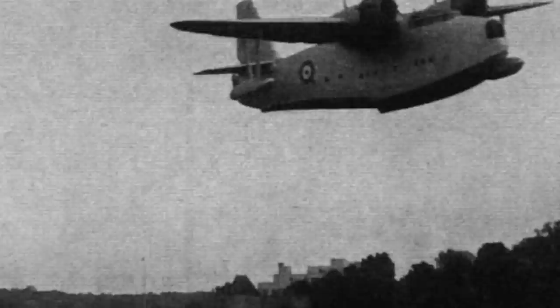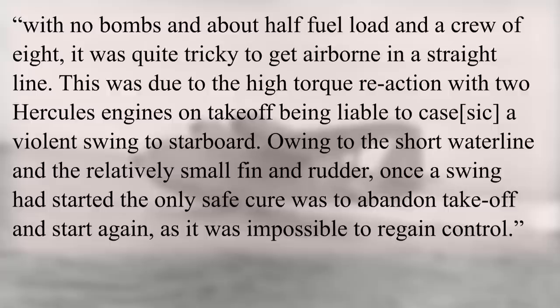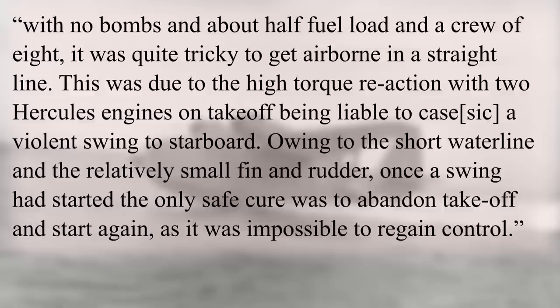In service, pilots reported some difficulty taking off with a full load. One pilot who flew it in training recounted: "With no bombs and about half fuel load and a crew of eight, it was quite tricky to get airborne in a straight line. This was due to the high torque reaction, with two Hercules engines on takeoff being liable to cause a violent swing to starboard. Owing to the short waterline and the relatively small fin and rudder, once the swing started, the only safe cure was to abandon takeoff and start again, as it was impossible to regain control."